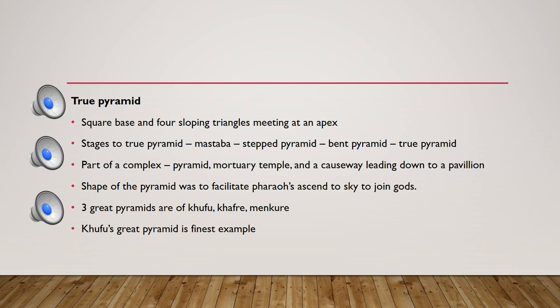The pyramid complex is a complex of different structures. The pyramid was used alongside a temple, and a causeway was created — a road which runs near or around water — connecting the various parts of the complex.